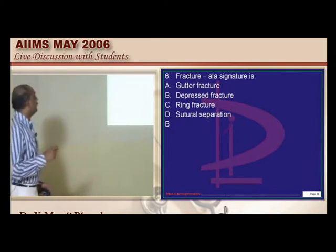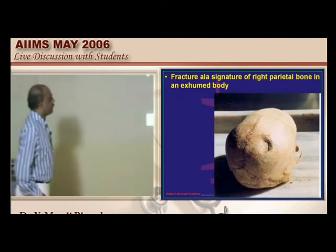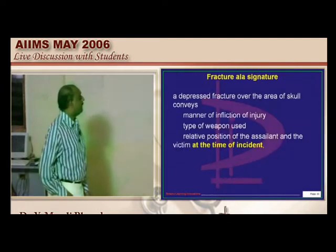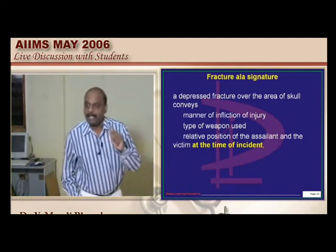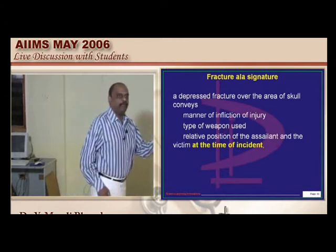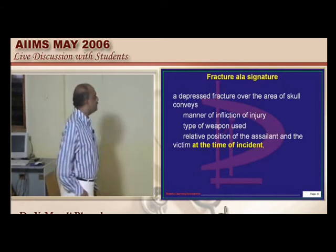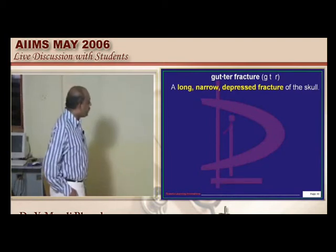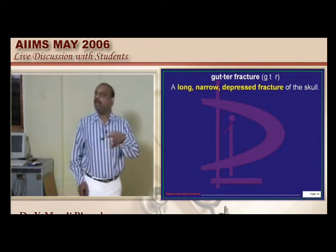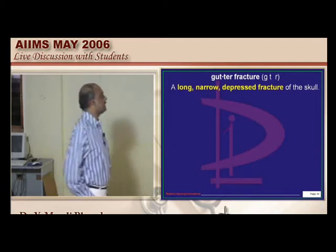Fracture LA signature is typically seen in which type of fracture? The image shows a depressed fracture on the right parietal bone. Fracture LA signature is an example of a depressed fracture. A depressed fracture can speak about the manner of infliction of the injury, the type of weapon used, and the relative position of the assailant. A gutter fracture is also basically a depressed fracture, but it is a long, narrow depressed fracture. The classical description for fracture LA signature is a depressed fracture.